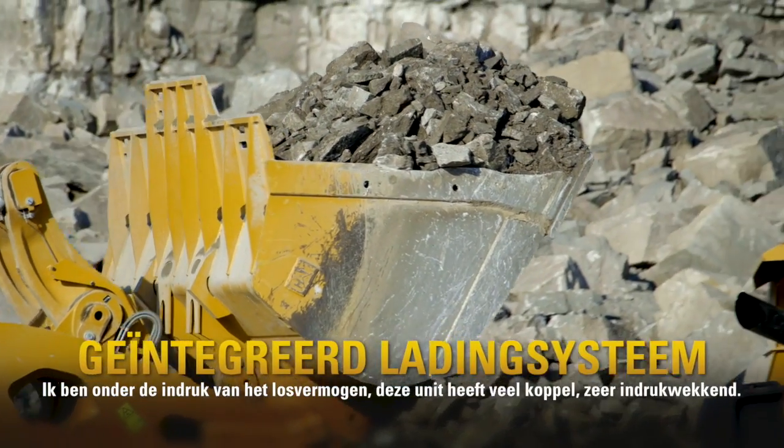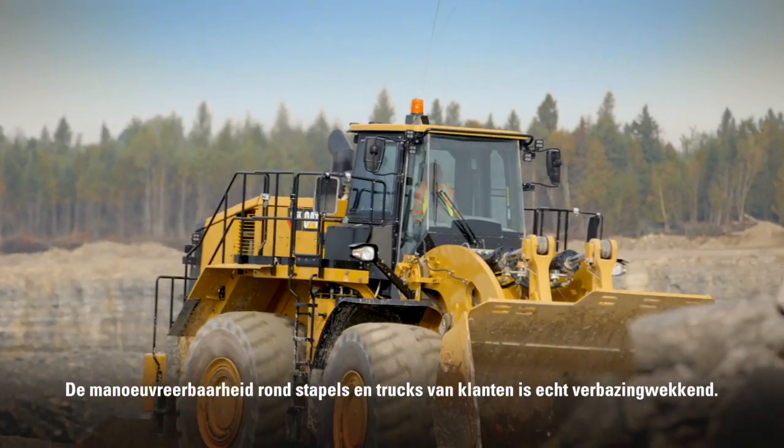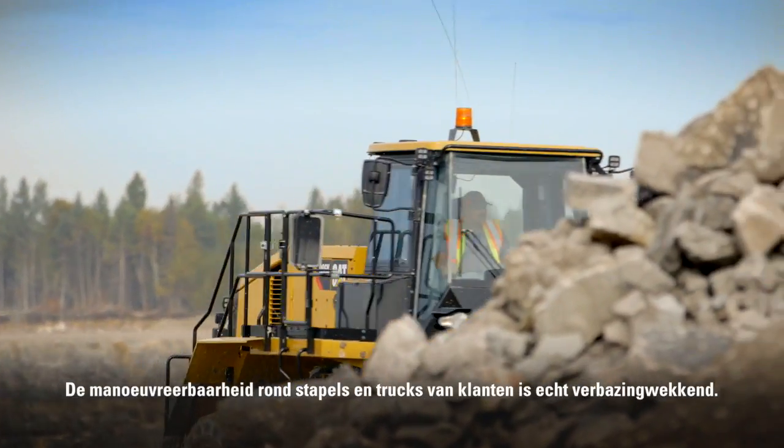I like the loadout. There's a lot of torque in this unit, which is very impressive. The maneuverability around piles and customer trucks is absolutely incredible. The lights are awesome — the LED lights, they light up an area really well.